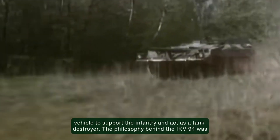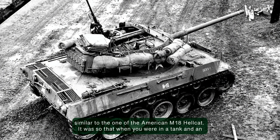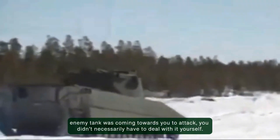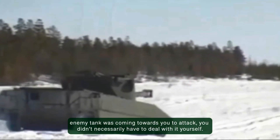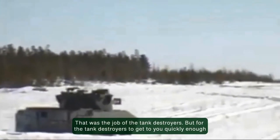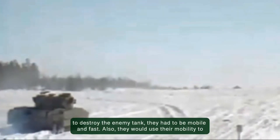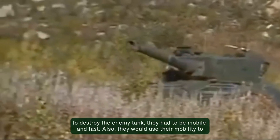The philosophy behind the IKV-91 was similar to the one of the American M18 Hellcat. When you were in a tank and an enemy tank was coming towards you to attack, you didn't necessarily have to deal with it yourself — that was the job of the tank destroyers. But for the tank destroyers to get to you quickly enough, they had to be mobile and fast.